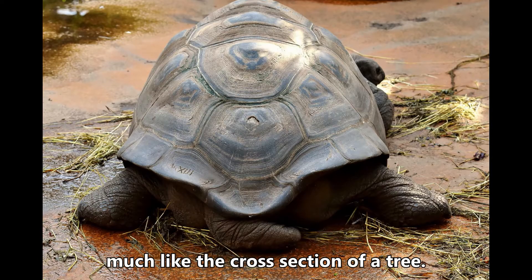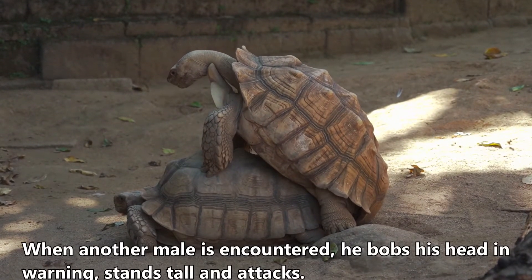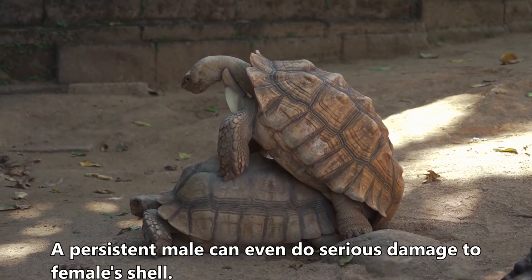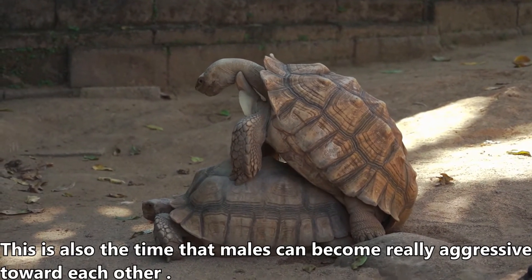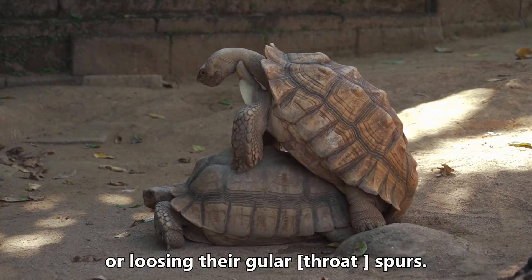Much like the cross-section of a tree, the male tortoise is most aggressive during mating season. When another male is encountered, he bobs his head in warning, stands tall, and attacks. He uses his head and neck in an effort to flip his rival. A persistent male can even do serious damage to a female's shell. Males attempt to tip opponents on their backs by getting under an opponent's shell, or by using their gular spurs.